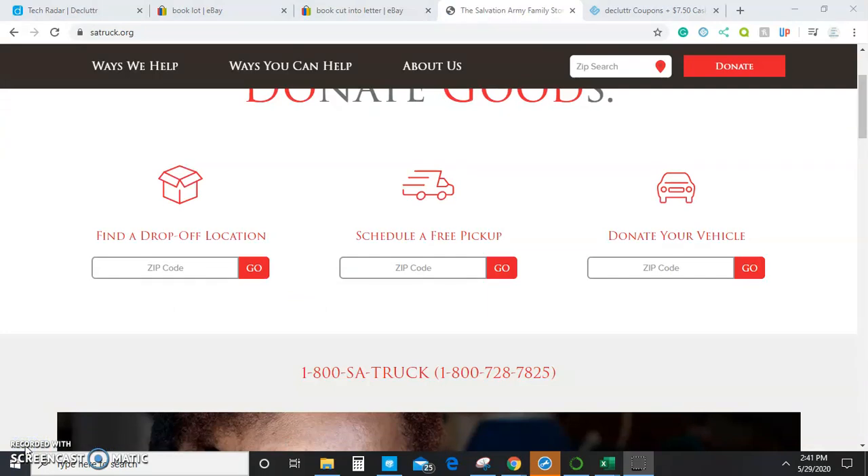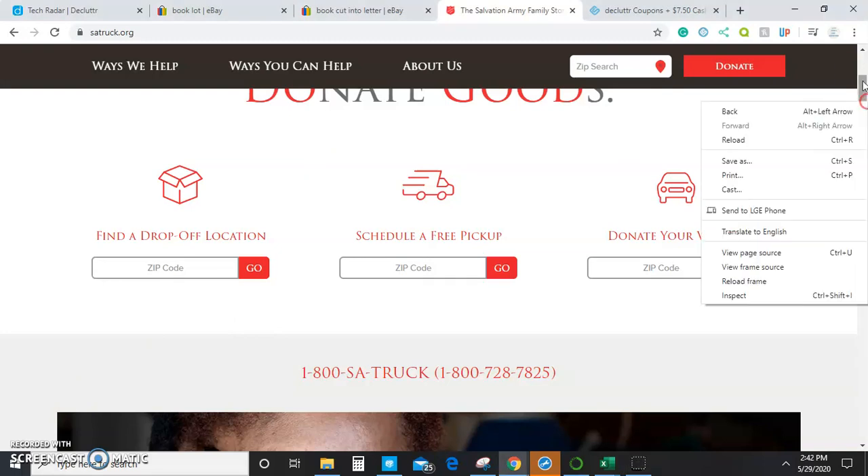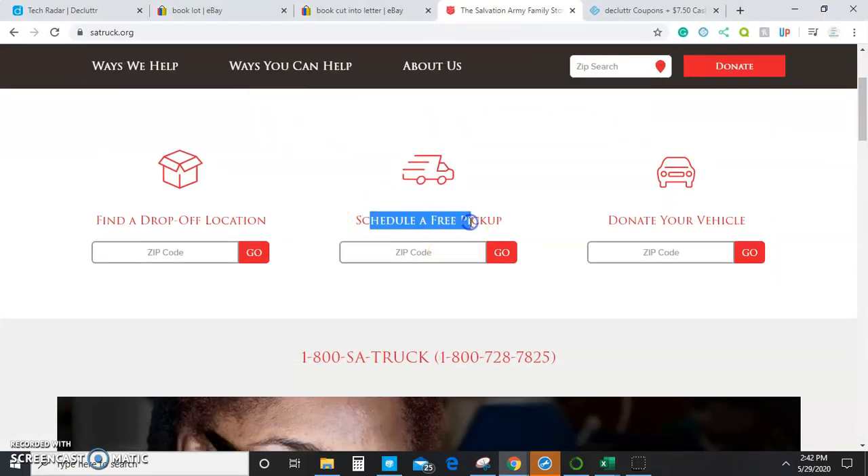A last way to get rid of your dud books — not necessarily profitable, but it will help make sure you're not losing money and not spending time and money to get them out of your way — is to have a thrift store or a donation service such as the Salvation Army come and pick up your books for you. You can schedule a free pickup with the Salvation Army by going to satruck.com and they will come by and pick up your books, so you won't have to pay someone to haul them off or deal with the time and effort of getting them to a recycling company.